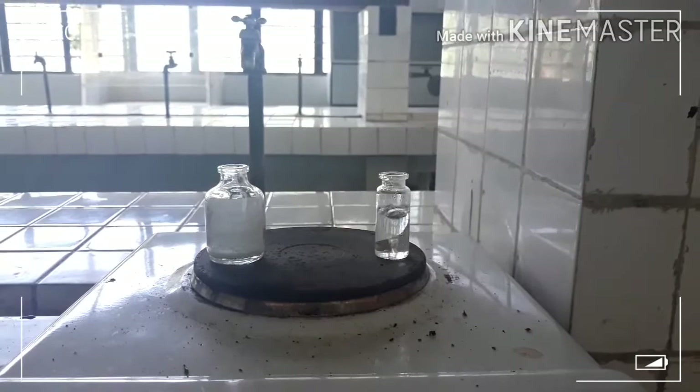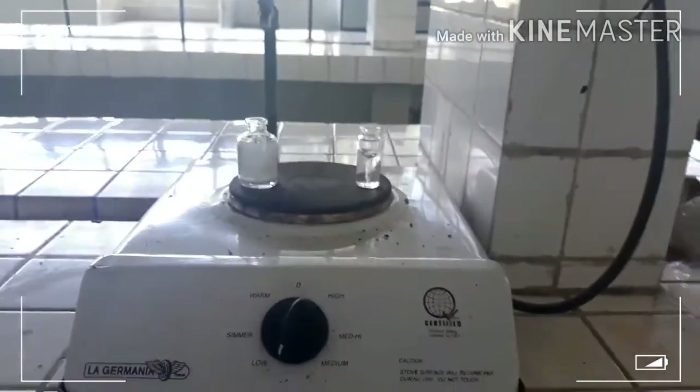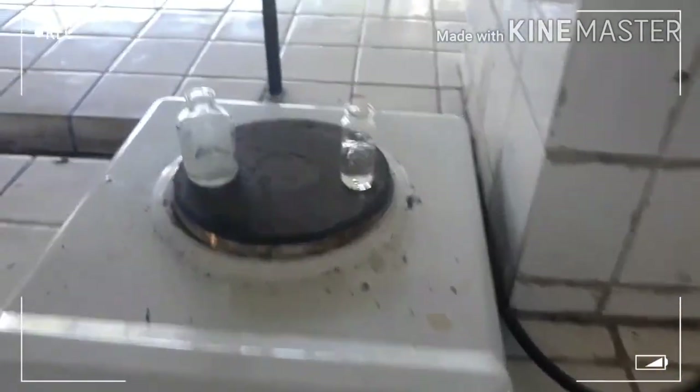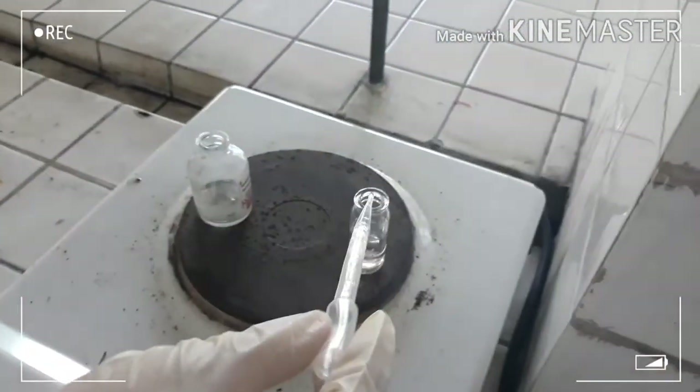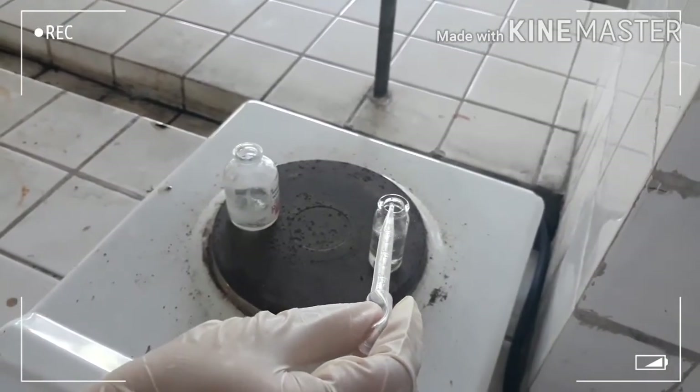Place the container on a hot plate and when the volume of material in the container is between 3 and 5 ml, start adding petroleum ether. When the solution in the container begins to get cloudy, remove the beaker from the heat and allow it to cool. Observe for any crystallization.